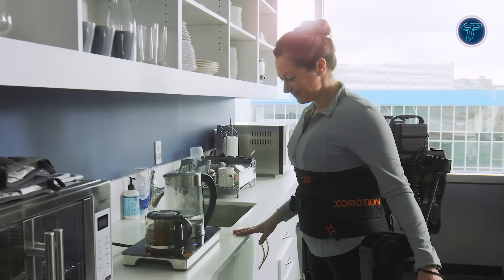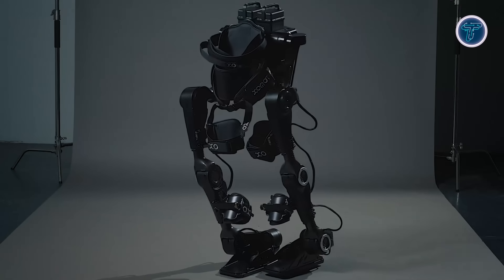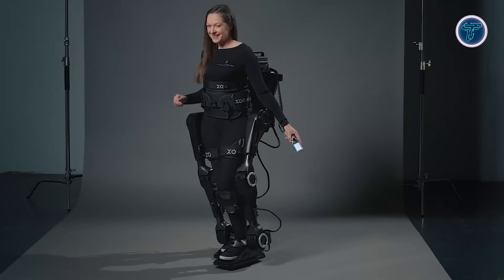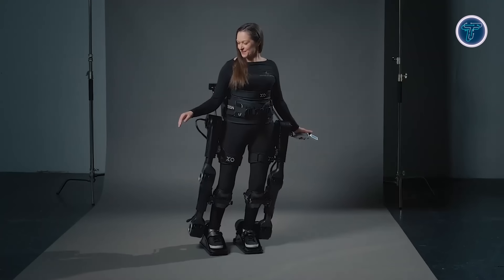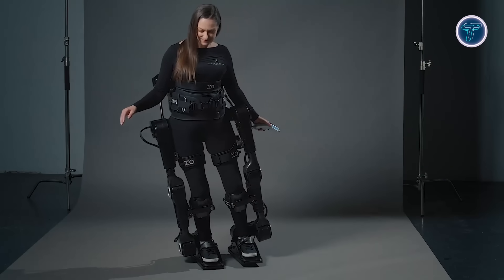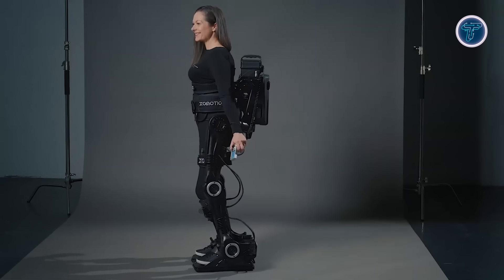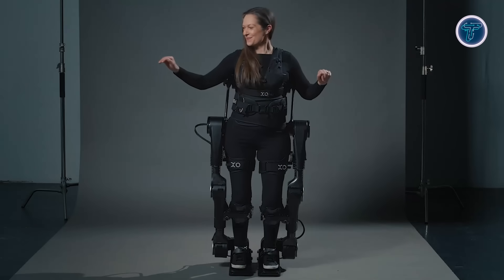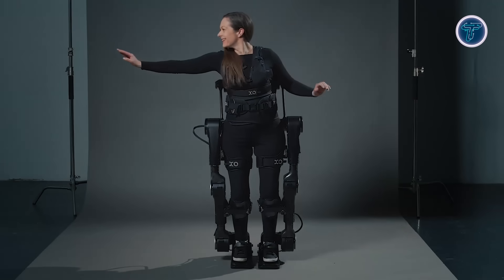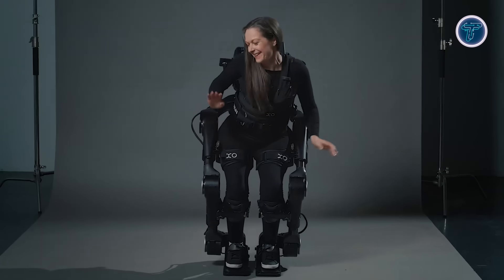Smart sensors combined with multiple control options enable intuitive, hands-free operation, offering users greater autonomy and control over their movement. The system is designed not just for assistance, but to enhance confidence and physical independence. Looking ahead, future models aim to support rehabilitation for neurological conditions like stroke, expanding its utility in clinical and home settings. Xomotion blends advanced engineering with user-focused design to support a more active, self-reliant lifestyle.